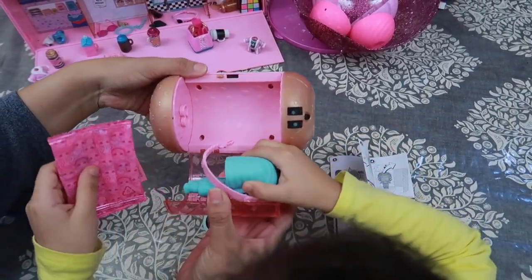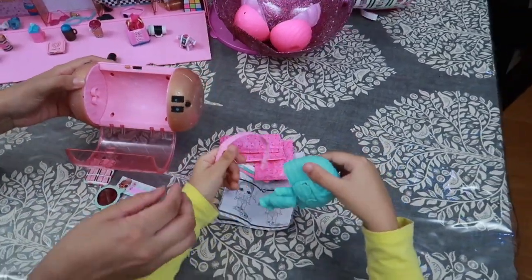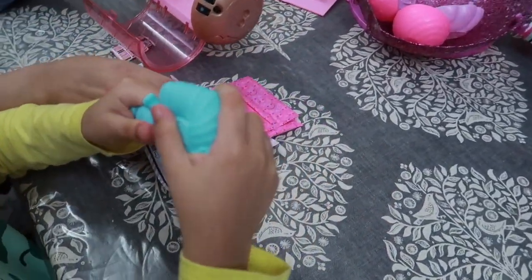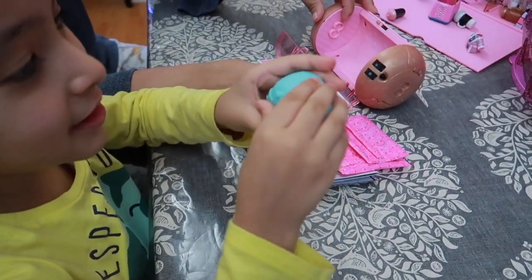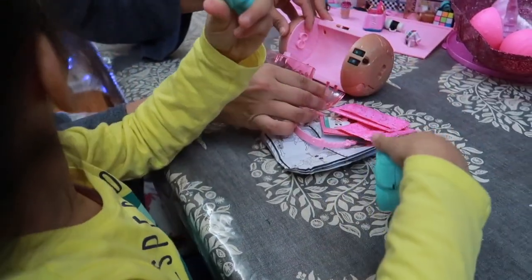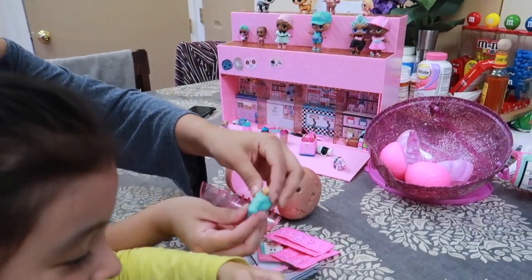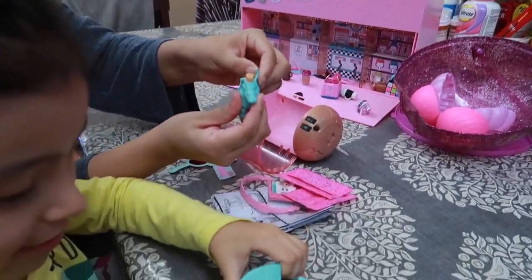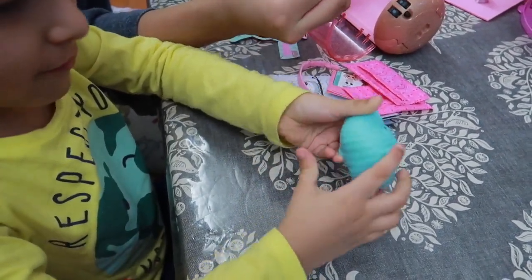What kind of things are in here? I don't know, let's open it, baby. Are you so excited? I am, I really want to see. It's okay, we can put it back together — it's fine. Let me help you open this. Oh, this is so cute!